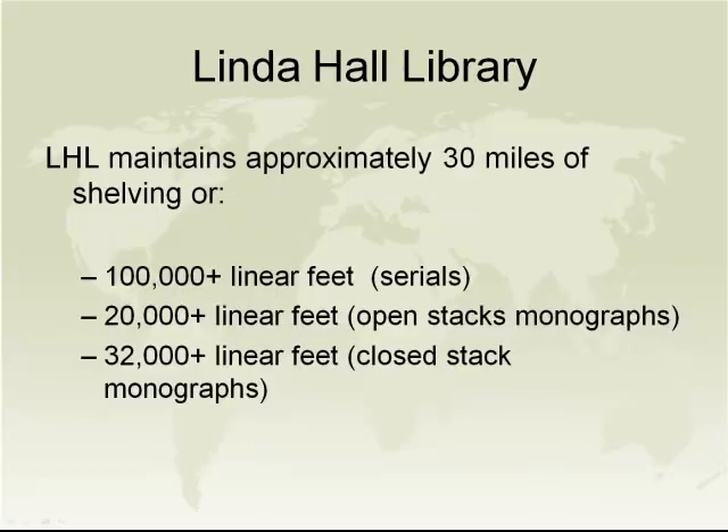Among our 220,000 square feet of space, we maintain approximately 30 miles of shelving. We do maintain an open stack collection of monographs that are available for limited circulation. However, the vast majority of our material does not circulate and is stored in a closed stack arrangement, brought to people in the reading room upon request.